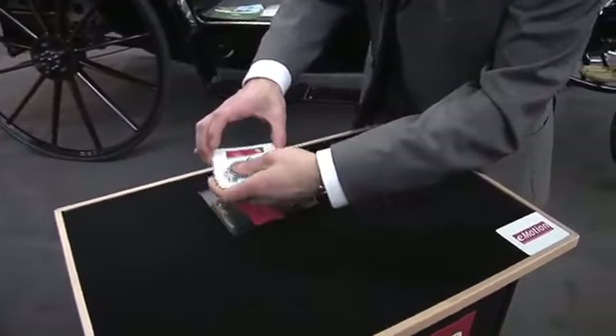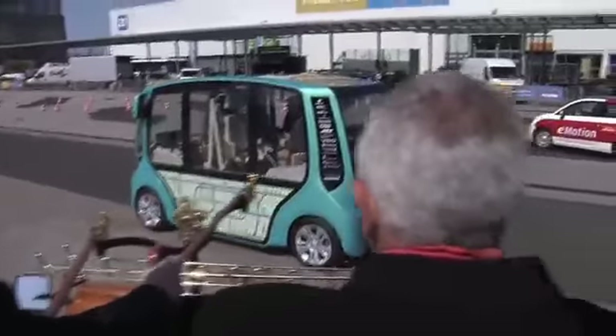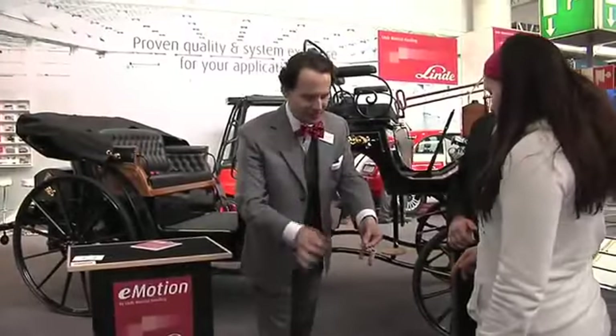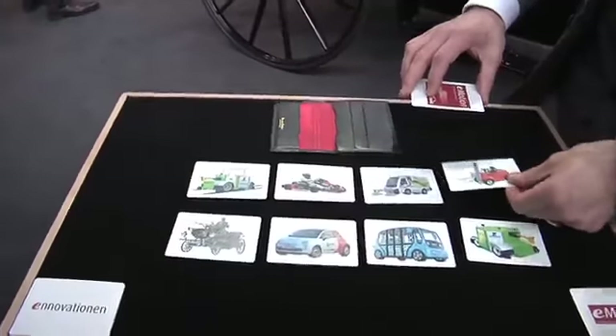We integrate our technology into vehicles like that. Emotion is tricky and magic is allowed. The origin of all is this small forklift truck here. Lots of opportunities apply for smart users.